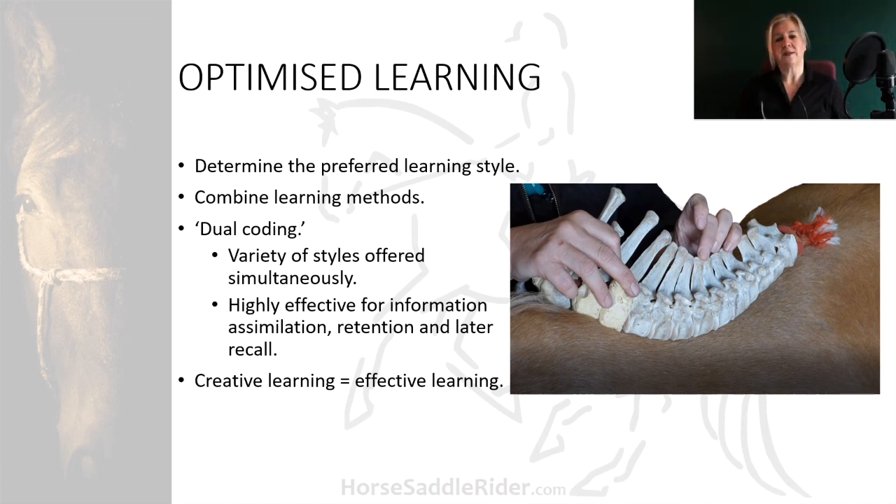In the next presentation we will explore memory retention and recall.